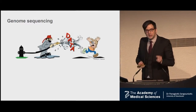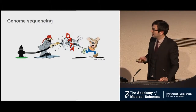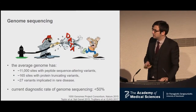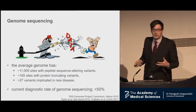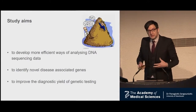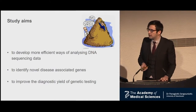The main issue is pinpointing the one pathogenic true positive mutation among the background of benign variants. We all have lots of them. As a result, even if you use the best test available to test the genome, you'll get the answer only in 50% or less of cases. The aim of the study is to develop efficient ways and filters for mining through DNA sequencing data, to identify new genes and improve that 50% diagnostic yield.